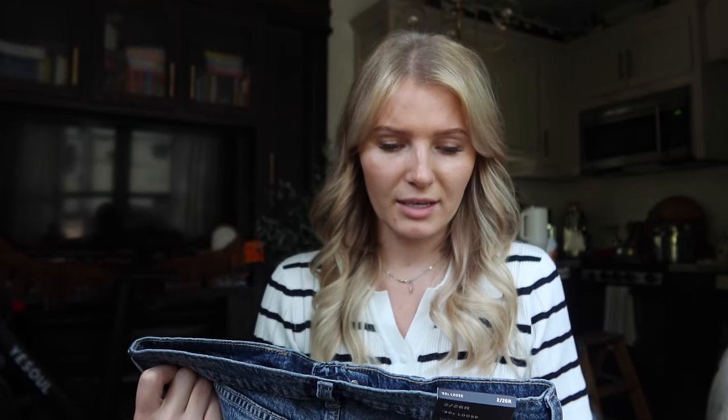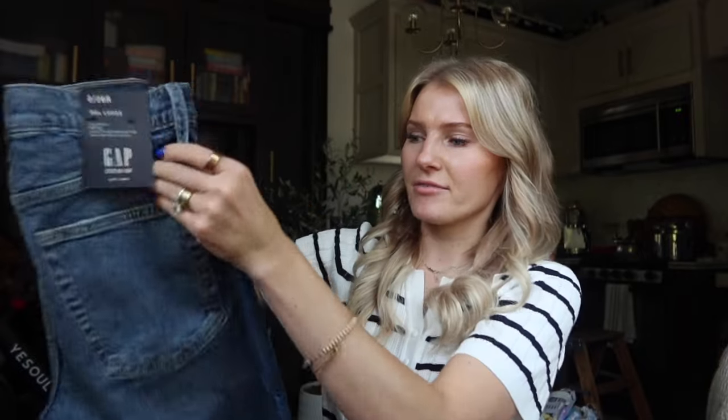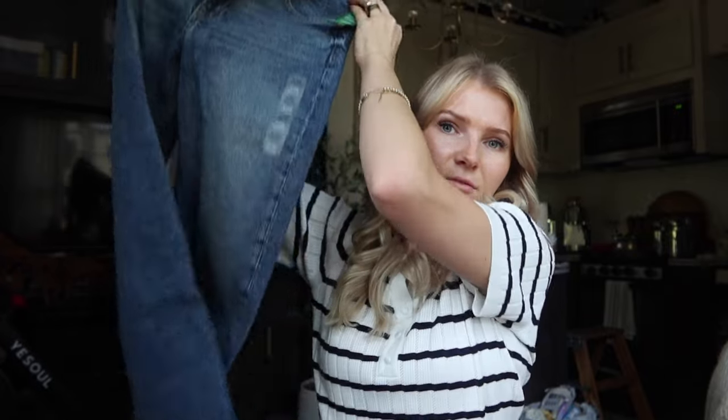The first one is the Gap Denim Stretch 90s Loose, and I got it in a darker denim — I'll link the color below. Because it's a loose jean and I didn't want them loose, I went down a size. I personally got a size 2, 26-inch waist; usually I'm a size 4 on average. I love the color, but the only thing I don't like is the fading on the back and in the front — I wish it was just all one solid dark color.